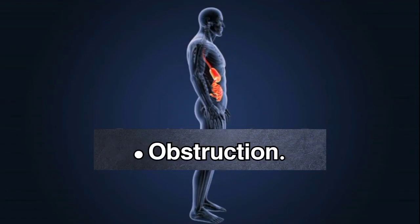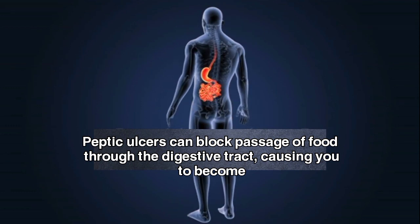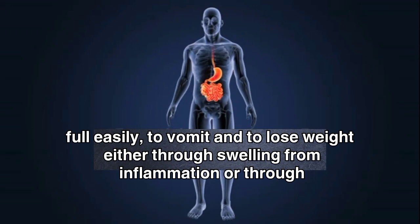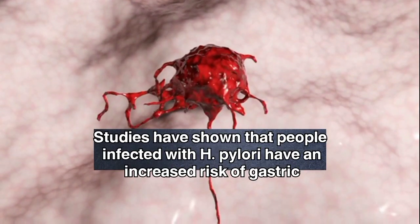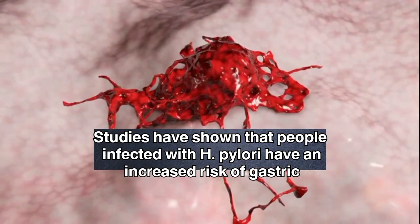Obstruction: peptic ulcers can block passage of food through the digestive tract, causing you to become full easily, to vomit, and to lose weight, either through swelling from inflammation or through scarring. Gastric cancer: studies have shown that people infected with H. pylori have an increased risk of gastric cancer.